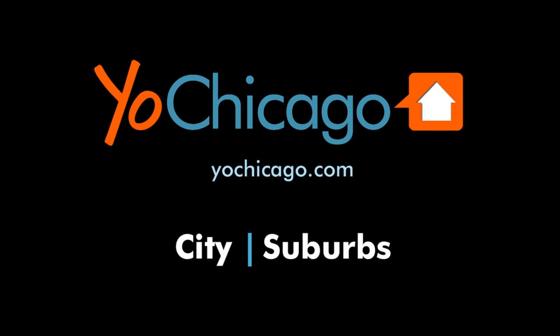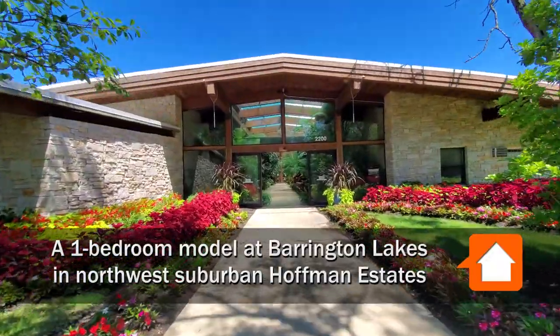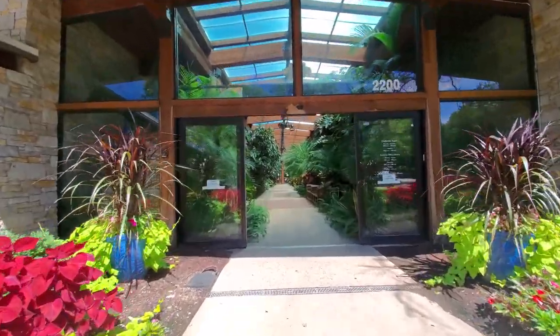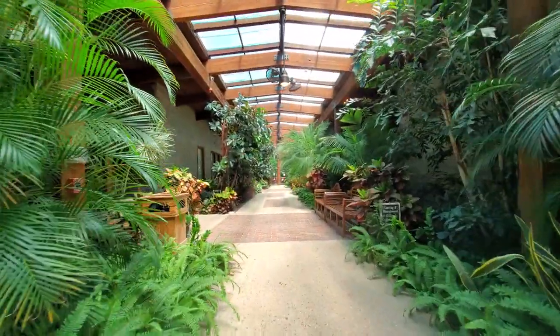This is Joe from YoChicago.com. I'm just off I-90 in northwest suburban Hoffman Estates, walking toward a resort-style clubhouse that hosts extensive amenities, and I'm headed for a walk through one of the apartments at Barrington Lakes.